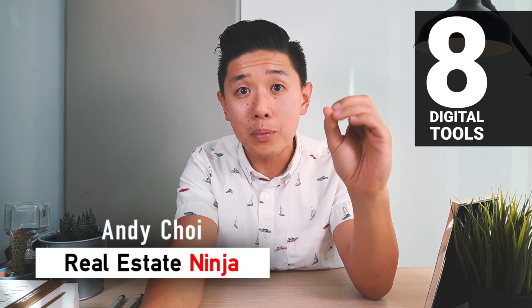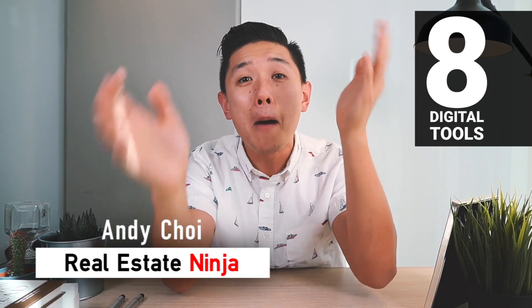By the end of this video, today we're going to go over eight amazing digital tools to run and operate your real estate business. Matter of fact, you can use any of these tools and systems for any business, and if you use it to its fullest potential, you will have 100% competitive edge against your competition, guaranteed.